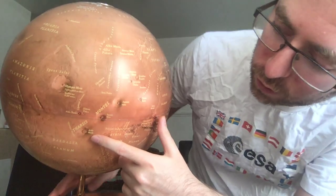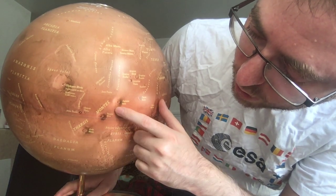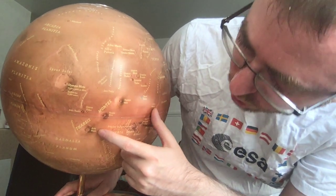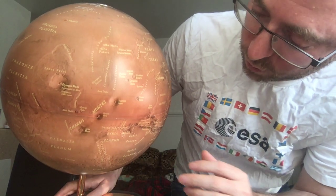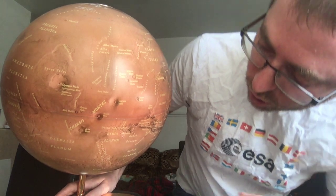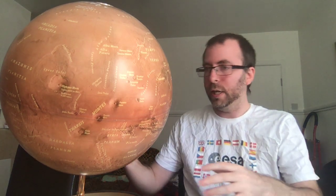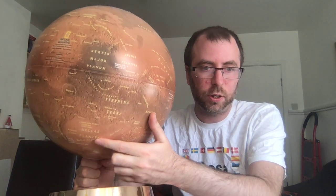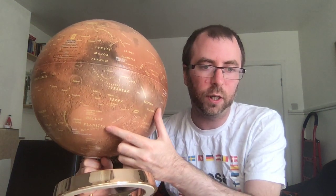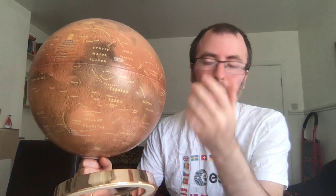In the Tharsis Mons, we have three volcanic mountains in a row: Arsia Mons, Pavonis Mons, and Ascraeus Mons — and I apologize in advance if I'm getting any of these pronunciations wrong. The other big exception to the north-south divide is Hellas Planitia, which sits in the Southern Hemisphere and actually contains the lowest point on Mars, despite the north being broadly lower than the south.